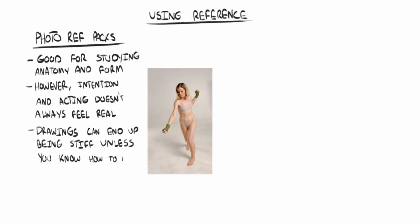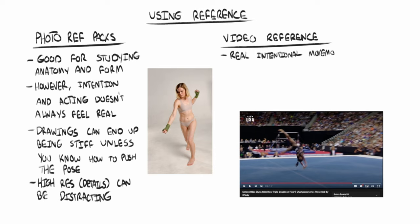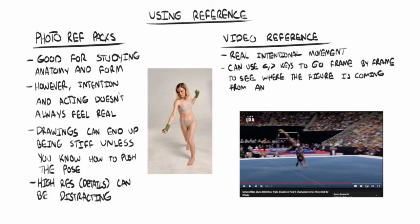I think Ethan Becker talks about this as well. With video reference, I can see the movement — the people aren't trying to act out something for a single photo; they are moving with real intention. So what I'll do is search on YouTube for different kinds of performance art and use the less than and greater than keys to go frame by frame. This is really great because you get to see how the body moves and the direction of force — where the person is coming from and where they're going. I'd recommend starting with some dance videos since they're very fun to draw and there's lots of movement. So that's my case for video reference.